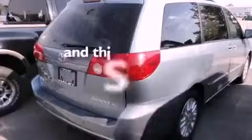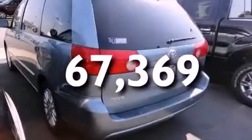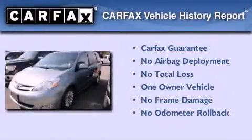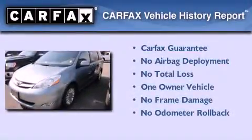Additional features include a low tire pressure indicator and cruise control. This vehicle has less than 68,000 miles, has had only one owner, and it qualifies for the Carfax buyback guarantee.